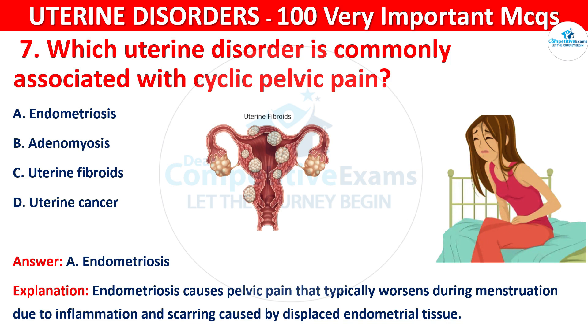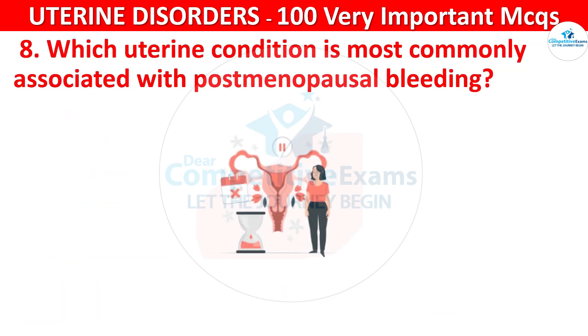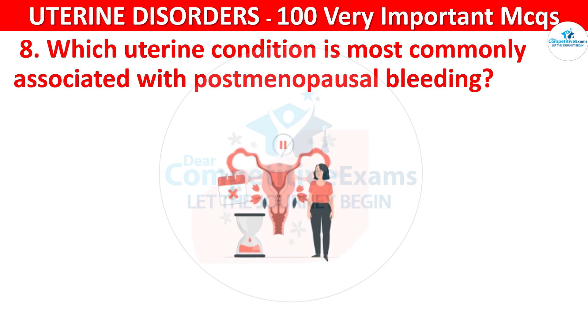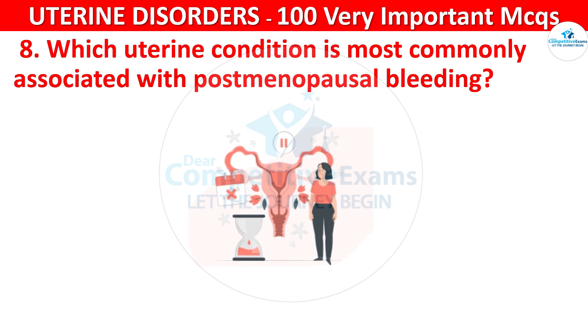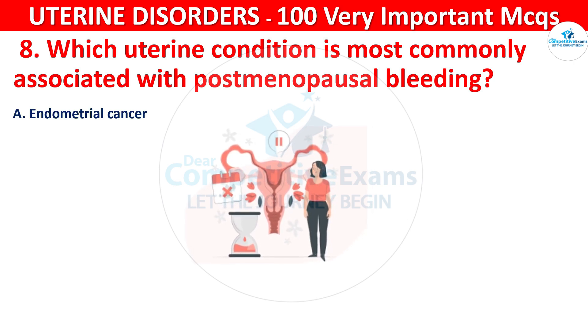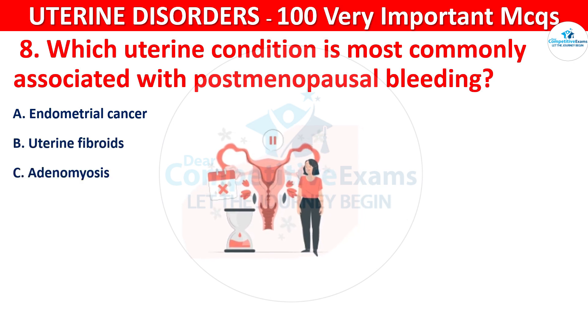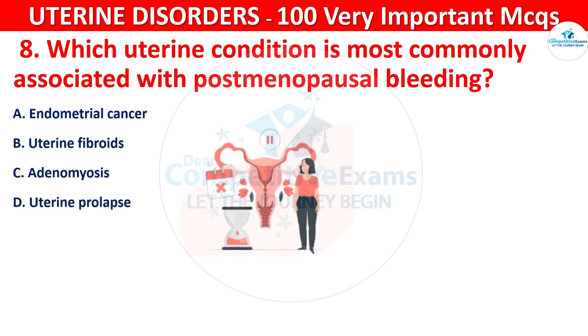Q8. Which uterine condition is most commonly associated with postmenopausal bleeding? Your options are: endometrial cancer, uterine fibroids, adenomyosis, or uterine prolapse.